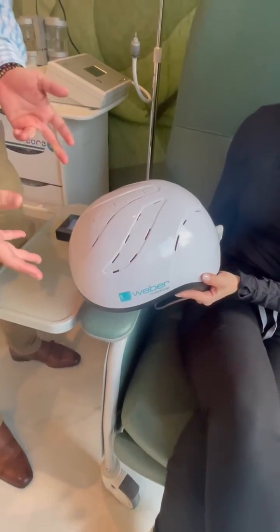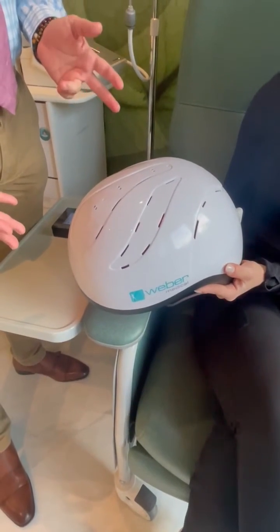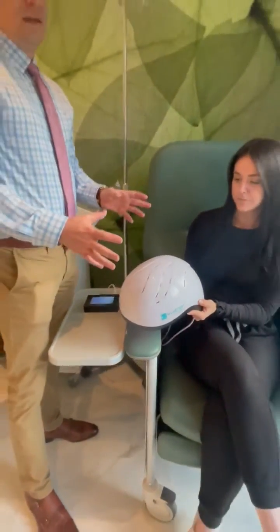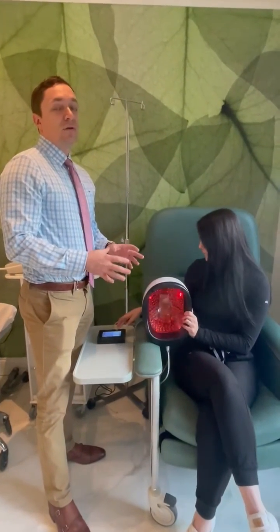This is the Weber helmet — an intracranial laser helmet we use for some of our patients here at the center. It penetrates infrared laser light into the brain, so it helps lower inflammation, increase ATP production, neurotransmitter production, as well as increasing circulation and blood flow.